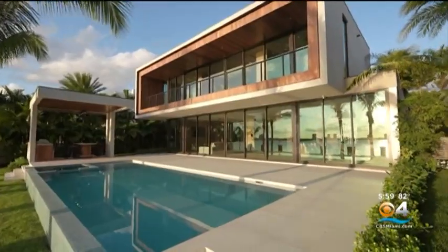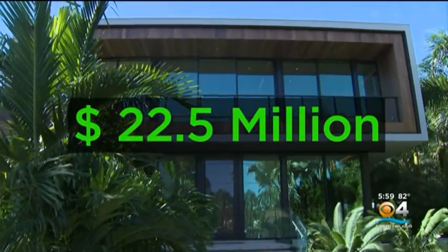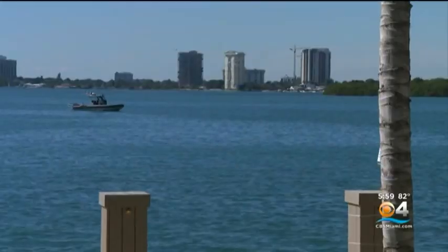This Living Large home can be yours, priced at twenty-two point five million dollars. Lisa Petrillo, CBS4 News. I don't cook enough for two kitchens, but I'll take the view. The views are impeccable — stunning. That's CBS4 News at 5:30.